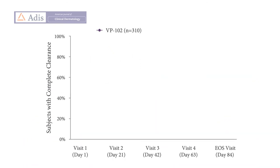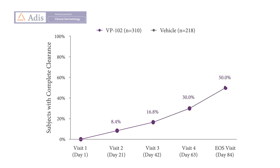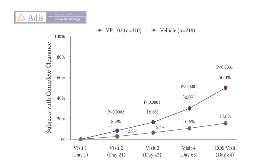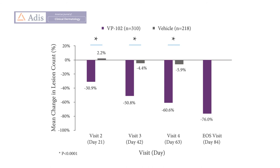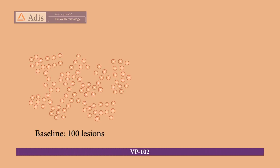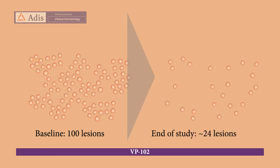310 participants were treated with VP102 and 218 were treated with vehicle. 50% of participants receiving VP102 achieved complete clearance of all lesions at the end of the study period, while only 15.6% of participants receiving vehicle achieved complete clearance. Additionally, statistically significantly higher percentages of participants receiving VP102 achieved complete lesion clearance beginning after a single treatment at treatment visit 2 versus participants receiving vehicle and continued throughout the study. By the end of the study, mean molluscum lesion counts had decreased by 76% for participants treated with VP102 versus 0.3% for participants treated with vehicle. For example, a subject in the VP102 group could have had 100 lesions at baseline with a decrease to approximately 6 lesions at the end of the study.